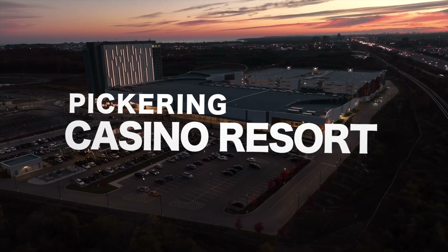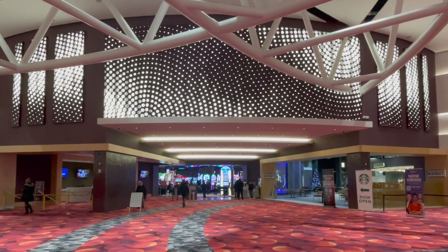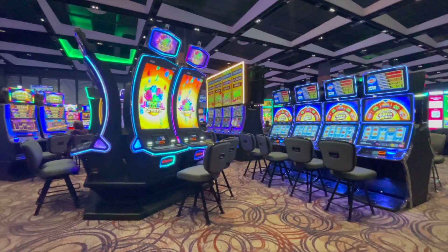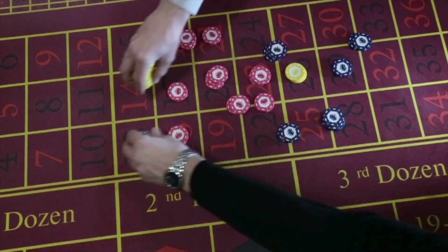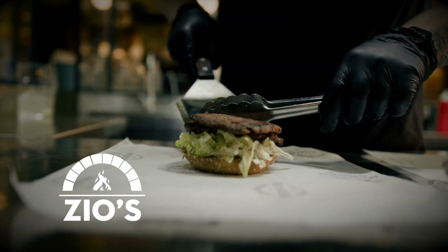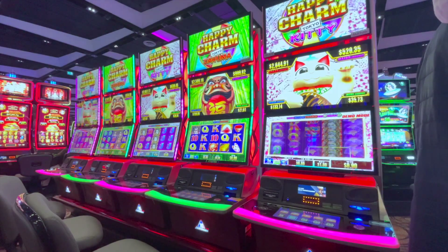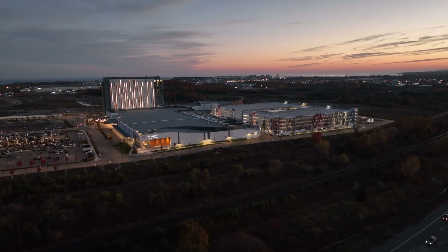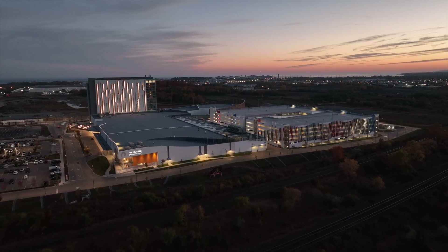The Pickering Casino Resort opened in July 2021 as the centerpiece of Pickering's Durham Live Project, a premier entertainment and tourism district aimed at being one of the top travel destinations in Ontario. This world-class casino and hotel offers 2,200 slot machines, 90 live table games, and a sports betting experience with dedicated lounges. The casino also includes a number of excellent dining options. The Pickering Casino is located at 888 Durham Live Way. Check out pickeringcasino.com or dlive.ca for the latest updates.